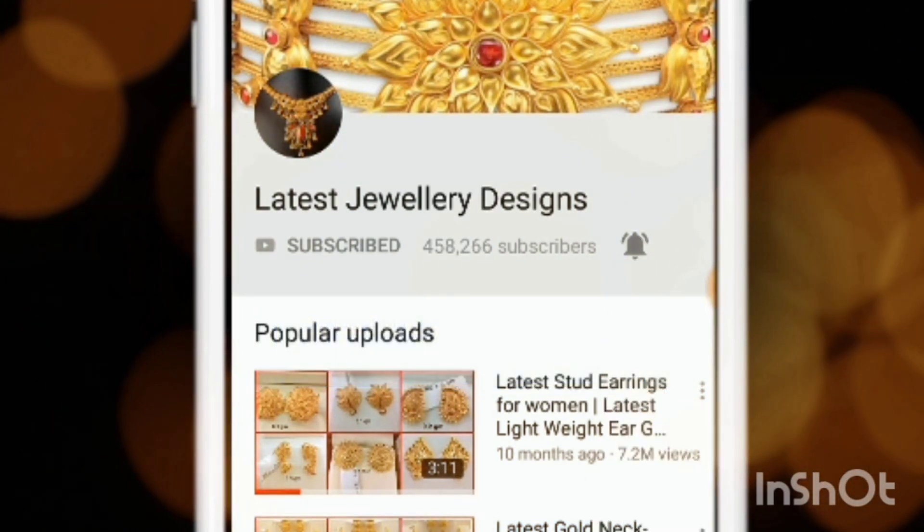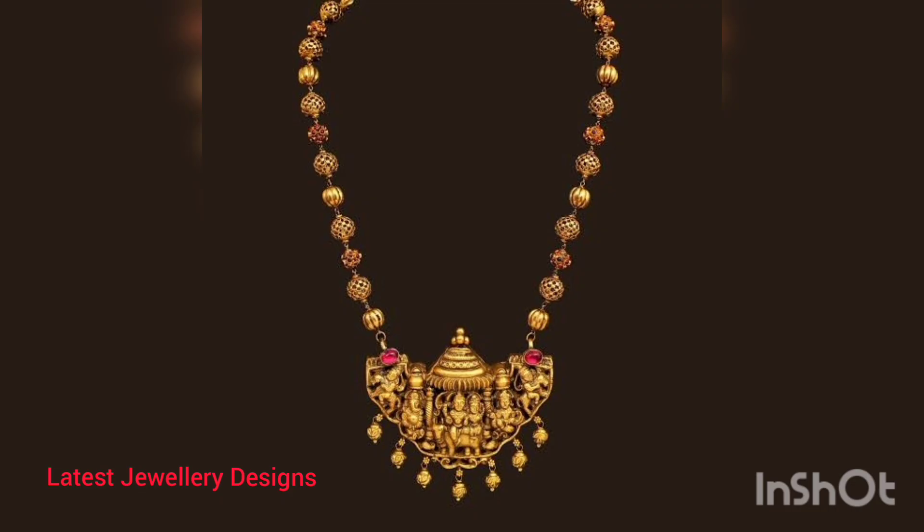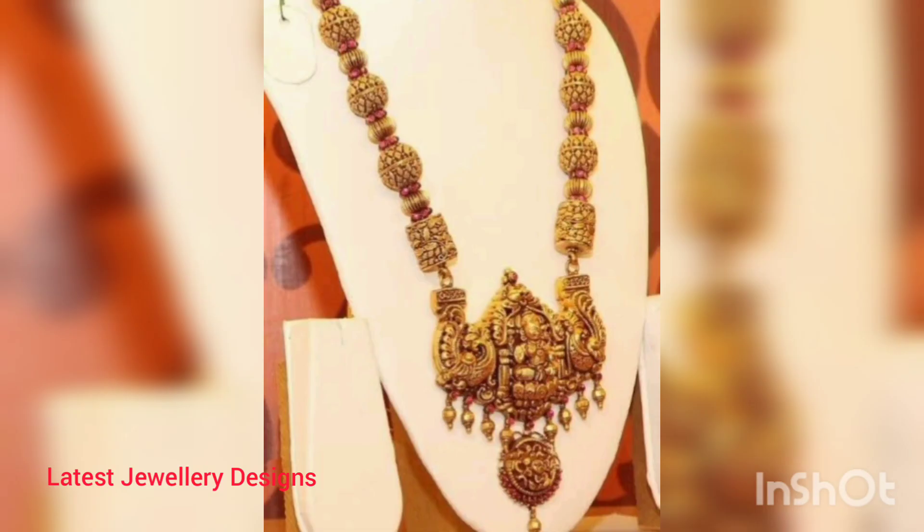Hi friends, today we'll be looking at the evergreen temple jewelry. A long, long time back, somewhere around the 9th century — yes, going centuries back in time — during the reign of the Chola dynasty, there was the birth of a certain unique kind of jewelry. The exquisiteness and the intricacy of it is valued till date.